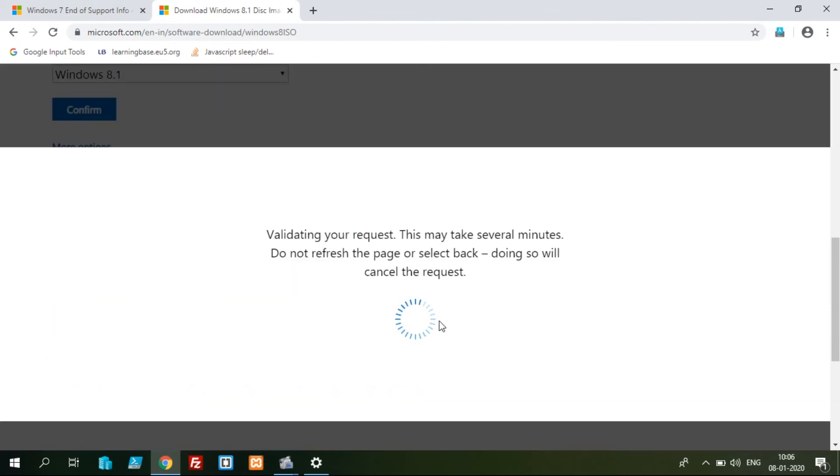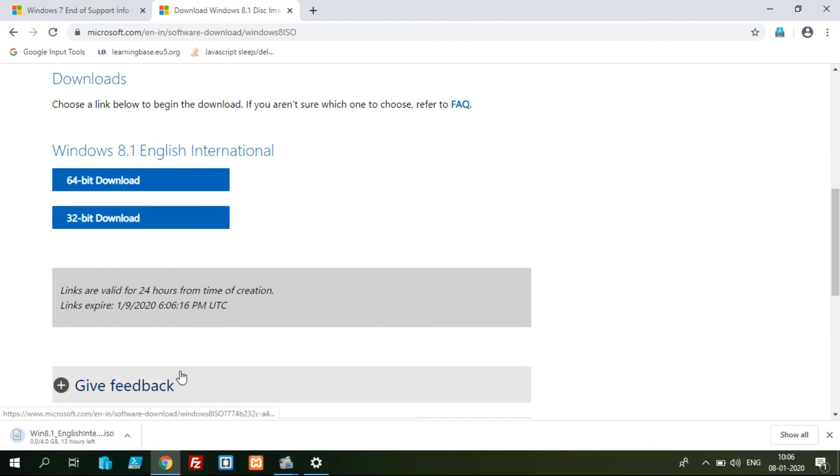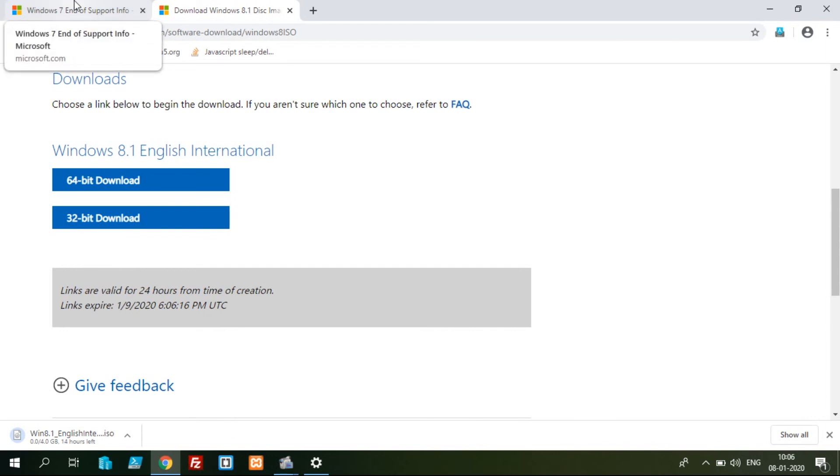If you use 32-bit and 64-bit, you can compare them. If you use the maximum Windows 64-bit, you can compare it to 32-bit. If you download the 64-bit version, you can download it — around 4 GB. Then you can install it.